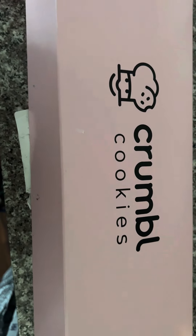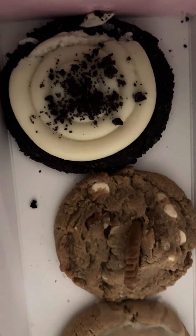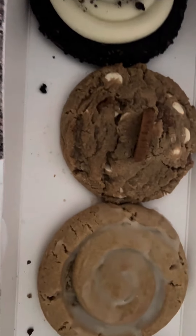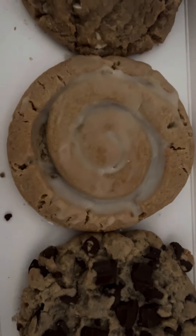I love Crumble cookies, so let's get into it. We have an Oreo type of crumble cookie, this one is Biscoff — I'm going to be really interested in it, it has like white chocolate chips. This one is our honey bun.